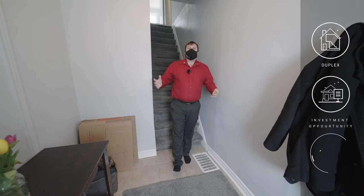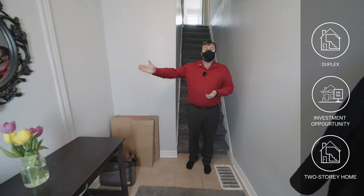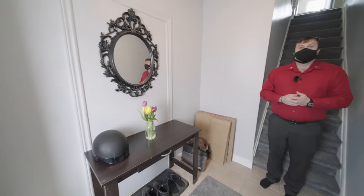Coming to the front foyer of the first unit, you can actually see where the doorway was to the whole house. This house has been properly duplexed and retrofitted and does have a city certificate recognizing that.